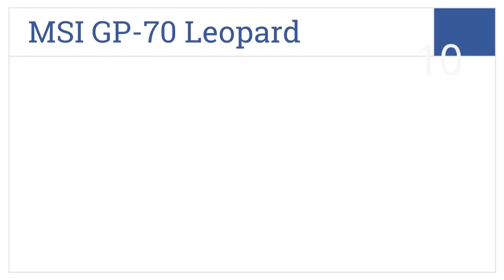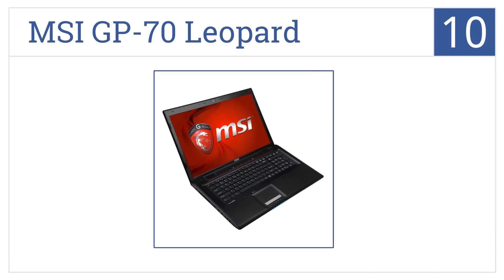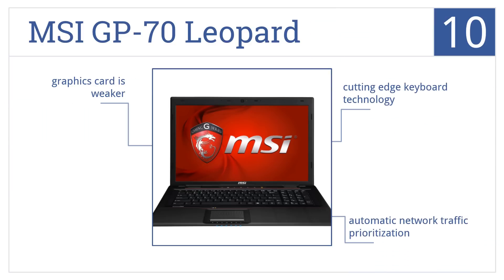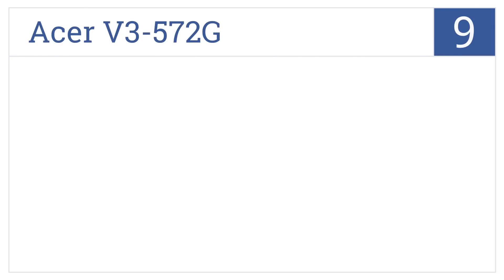Starting off our list at number 10, with rich visuals and the ability to provide a burst of speed when needed, the MSI GP70 Leopard is a terrific and affordable gaming solution. It features cutting-edge keyboard technology and automatic network traffic prioritization. However, the graphics card is a bit weaker than some other models.